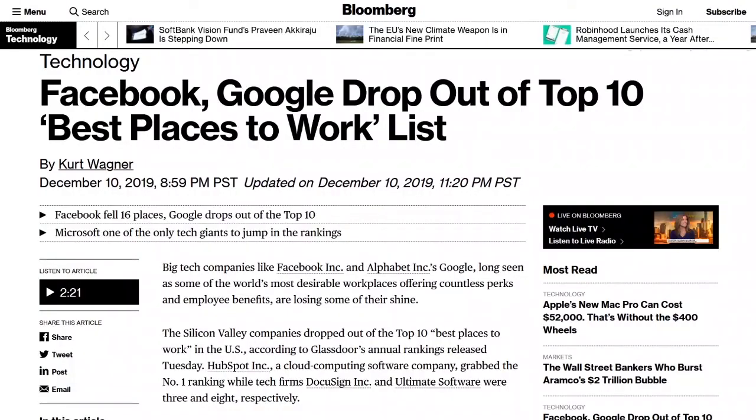Let's talk about workers and the best place to work. Facebook and Google both dropped out of the top 10 best places to work in the U.S., according to Glassdoor's annual rankings released on Tuesday, which uses employee reviews on areas such as compensation, benefits, culture, and senior management. HubSpot grabbed the number one ranking. DocuSign and Ultimate Software were third and eighth respectively. Facebook, rated best place to work three times in the past ten years, now ranked 23rd — a big drop from seventh just last year. Apple was ranked 84th, and Amazon didn't make the list at all.